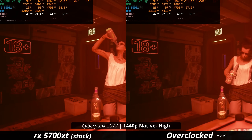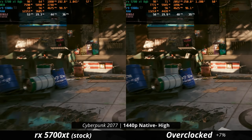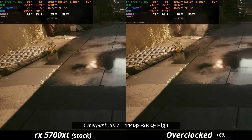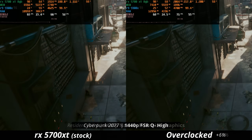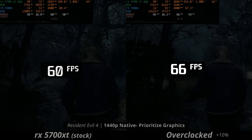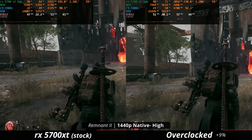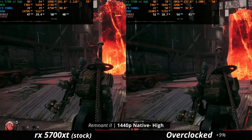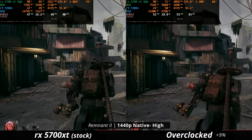Push the limits it did. In Cyberpunk on high settings, it got 7% performance gains. At FSR quality, it puts the 5700 XT in an even more playable range with the 1% lows almost at 60 FPS. In Resident Evil 4, a 10% boost to FPS puts it well above 60 — actually bringing this card to a more playable range. The 5700 XT seems to be the only card so far that gets a significant performance gain in Remnant 2, pushing us over 50 FPS. These are performance gains you will actually notice.